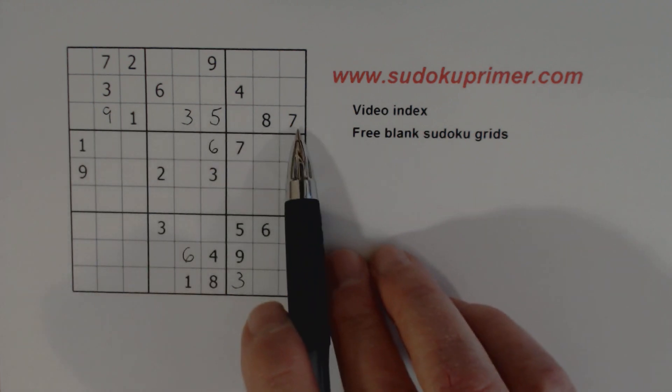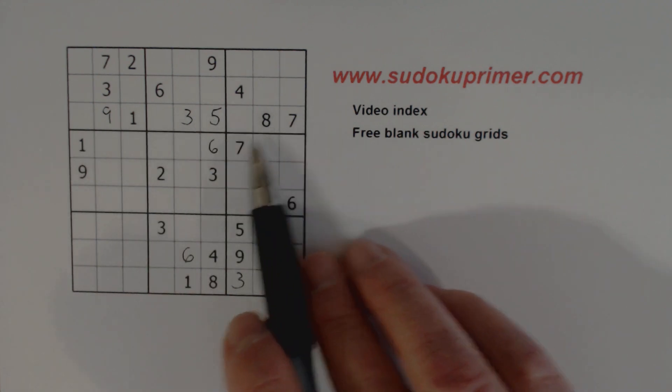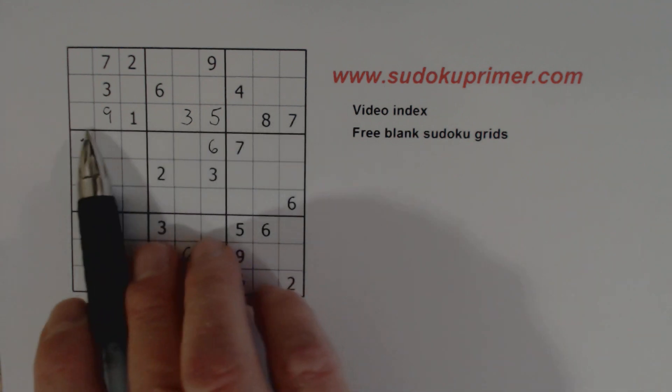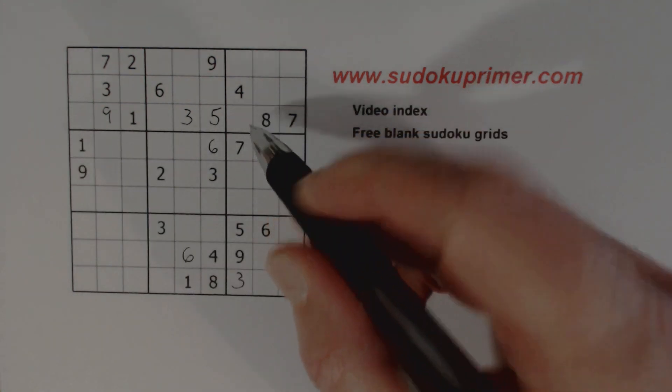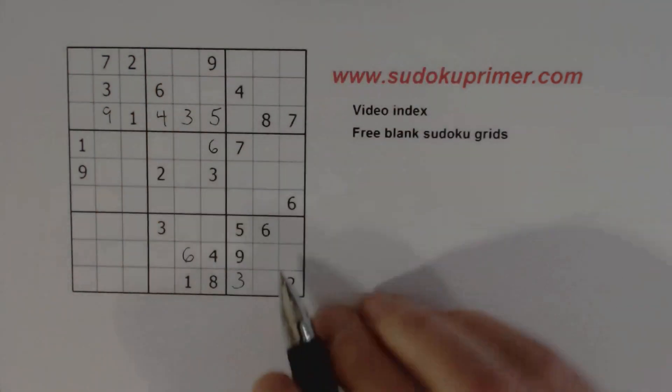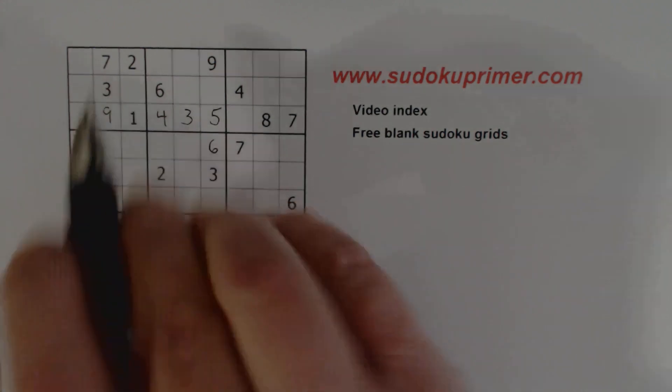Now let's look at row three. We're missing two, four, and six. One cell is a two or a six, and there's a two and six there, so we know that's a four. There's a two there, so we know that's a six. And so that's a two right there.